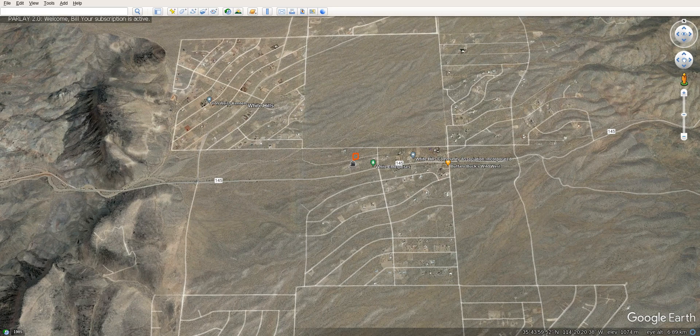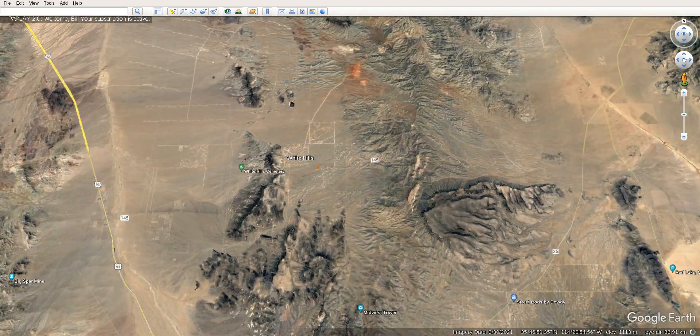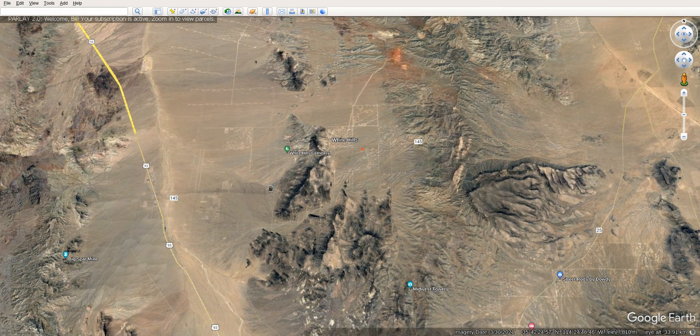The advantage here too is that it's easy to get to, near the mountains. There's public land everywhere, so you're way out there. Plus Highway 93.